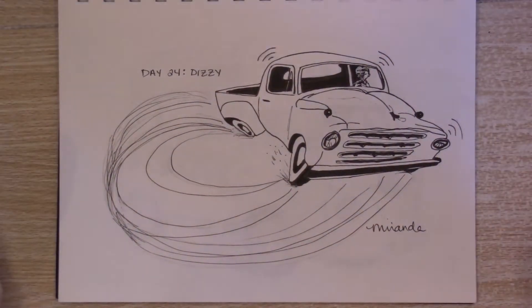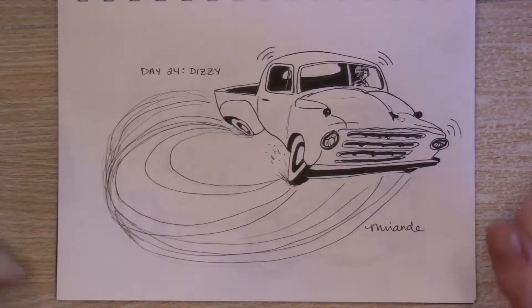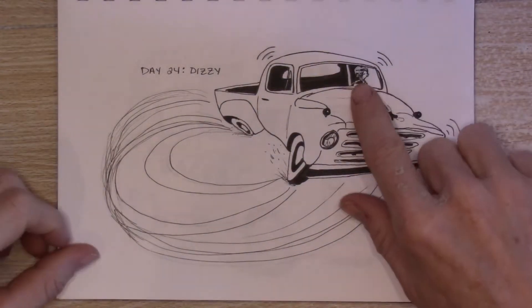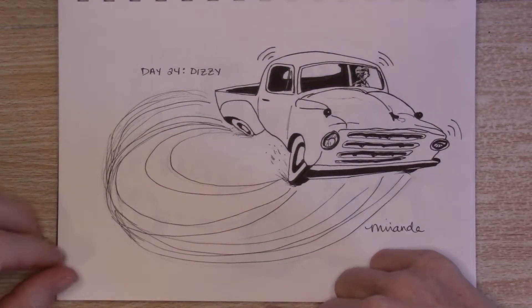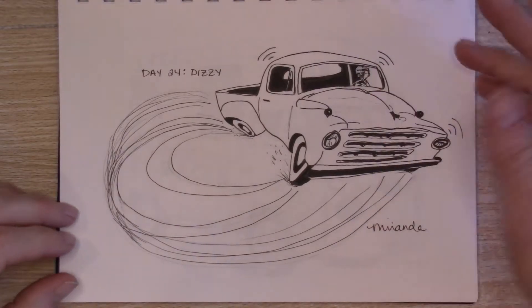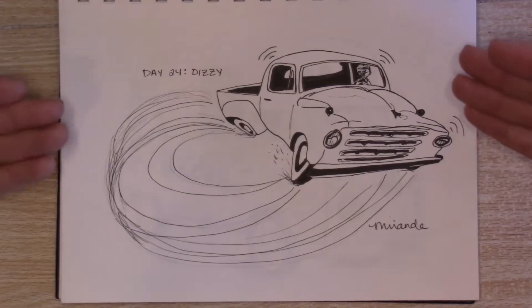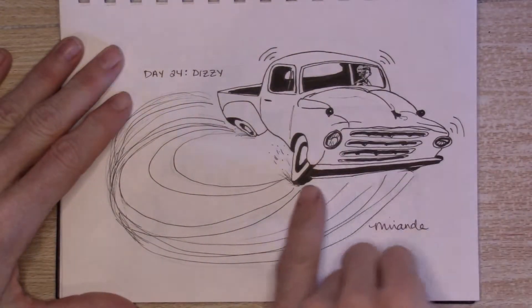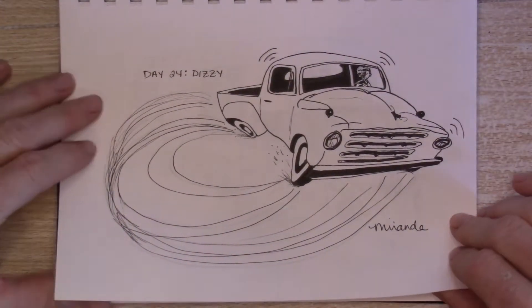Day 24: Dizzy. I found a cool reference photo of a pickup I liked and then I skewed it in Photoshop and then drew it down, but I forgot to put a person in it — if it's moving then it needs a person in it. So I had to add in with some white gel pen at least a hint of a person and I don't like it. This is one of my less detailed drawings but I like the skewing part — I think that was a fun artistic thing to do.